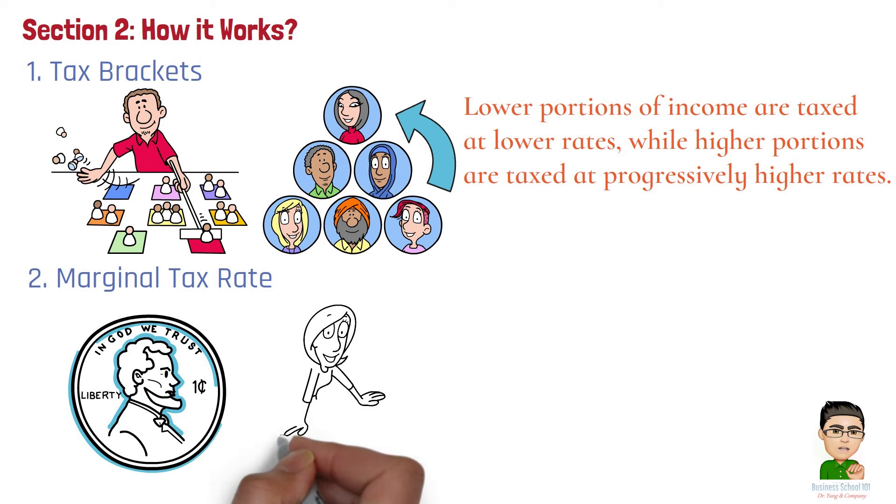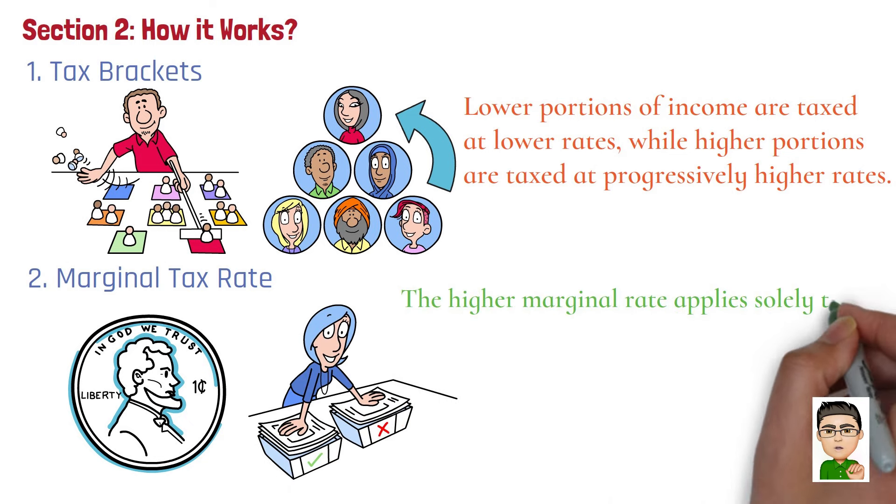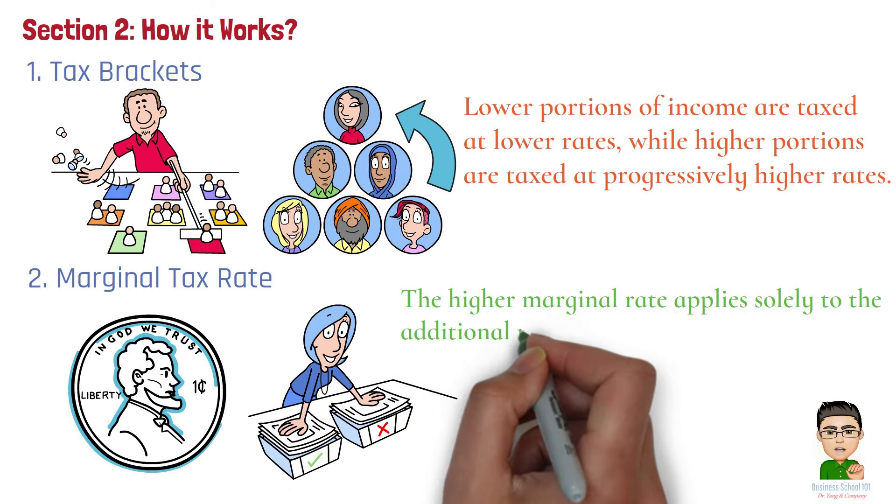Number 2: Marginal Tax Rate. This is the tax rate applied to the last dollar earned in a given tax bracket. It only affects income within that specific bracket, meaning the higher marginal rate applies solely to the additional income that falls into the higher bracket, not to the taxpayer's entire income.